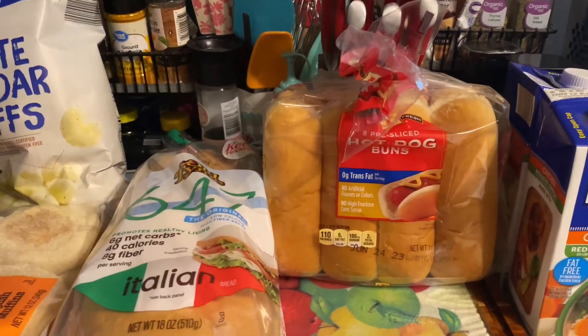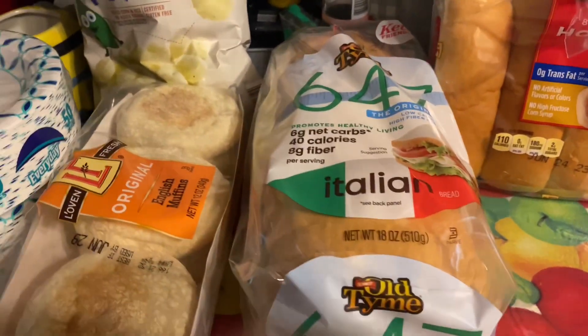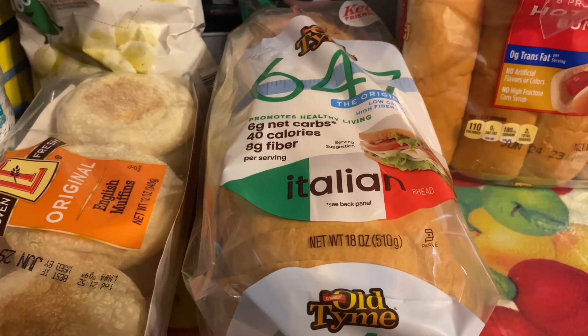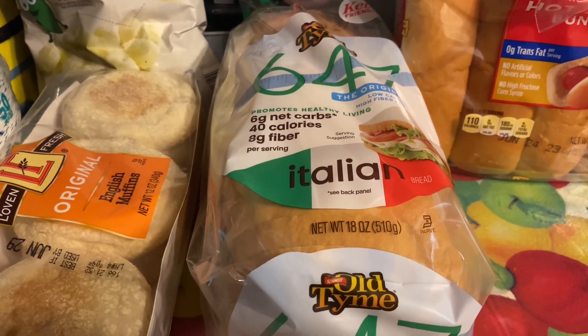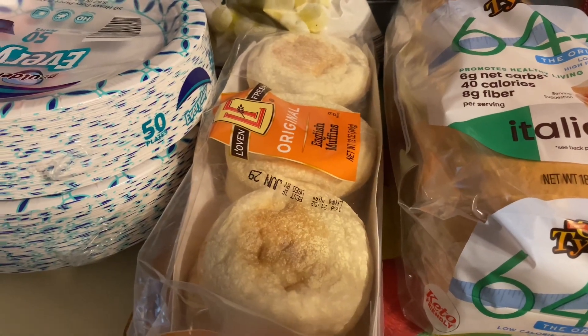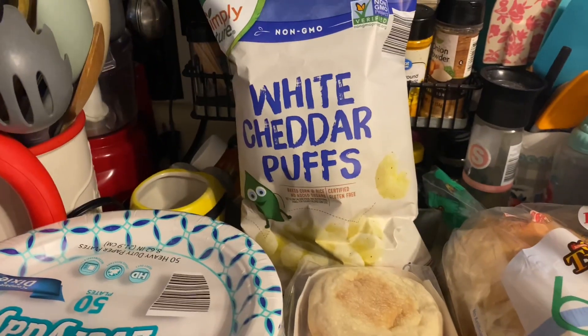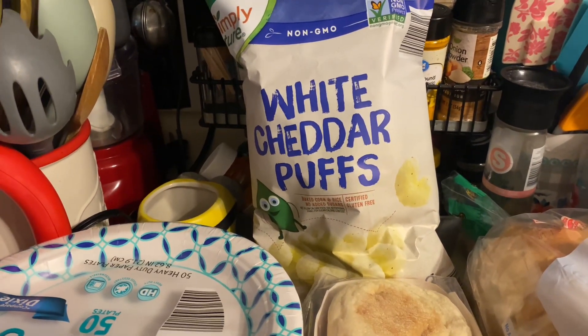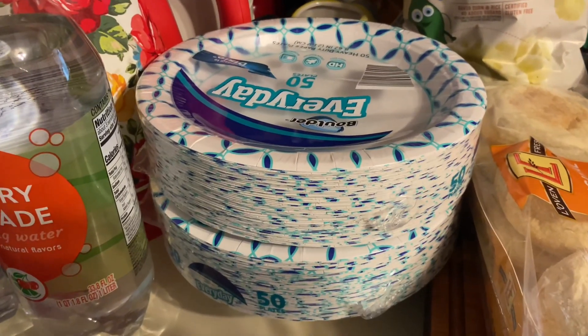A pack of hot dog buns. Our $6.47 bread — if you are diabetic or watching your carbs, this is a great bread to get. We got some English muffins, a bag of white cheddar puffs — it's the first time we're trying them out, so we're excited. We got two packs of paper plates.